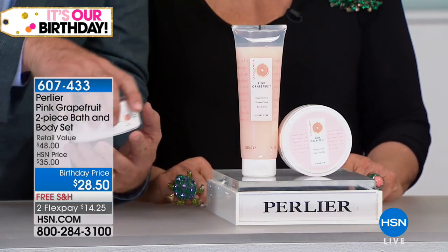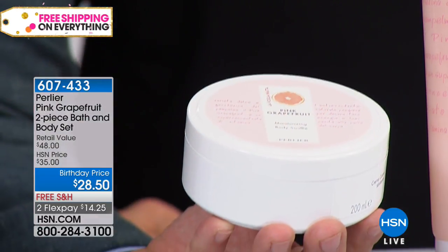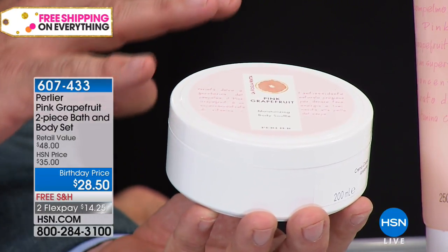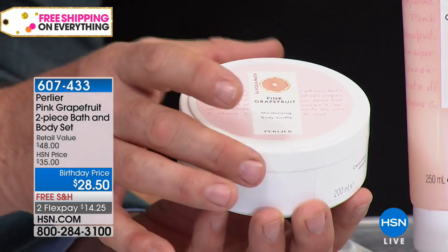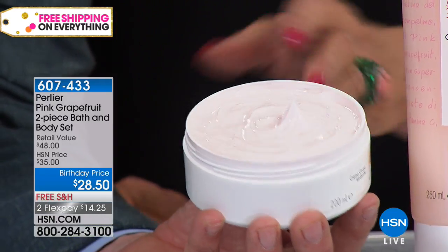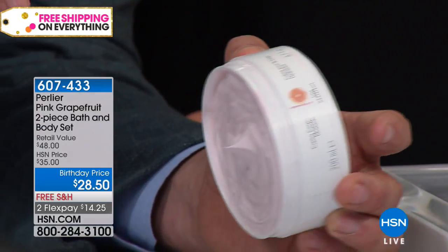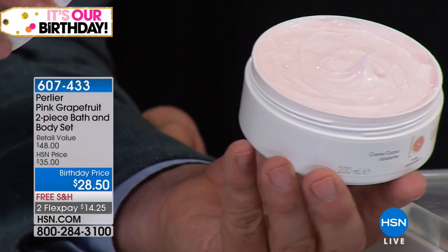Before we even get into this, can we get the camera close enough? Because the formulation on this one is ridiculous. It is a whipped moisturizing body souffle — it's actually written on here — everything here is in Italian. This is something very, very different. Look at this — this is what we call a body souffle. It is the most luxurious product you'll ever try.